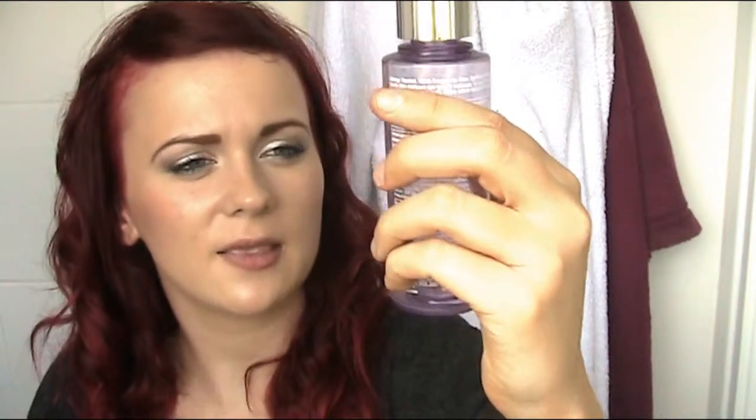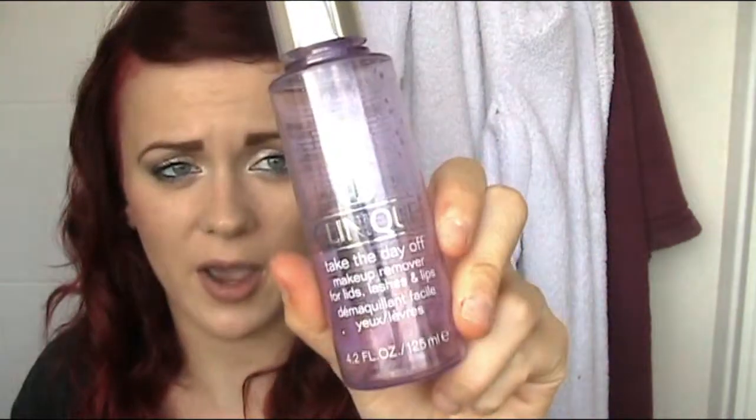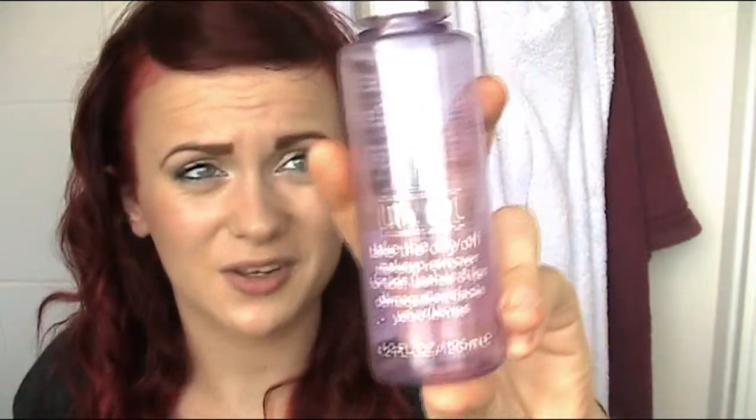My last product is the Clinique Take The Day Off Makeup Remover for lids, lashes and lips. I got this for Christmas but I've been using it alongside a Garnier one. By far this is my favourite makeup remover I've ever used. If you wear a lot of makeup this is definitely a product you want to try. It is oil based — the two products separate so give it a shake, then put it on a cotton pad and use it all over your face. It's particularly good on eyes, especially for a night out with the full works. I also use MAC Liquidlast eyeliner which stays on for a long time and is really difficult to get off, but this removes it without any scrubbing.